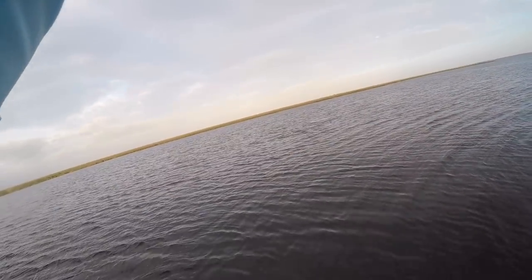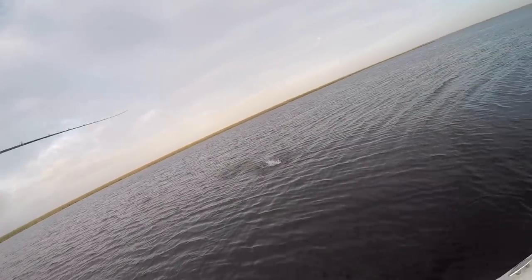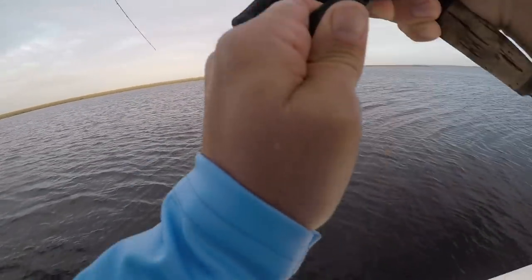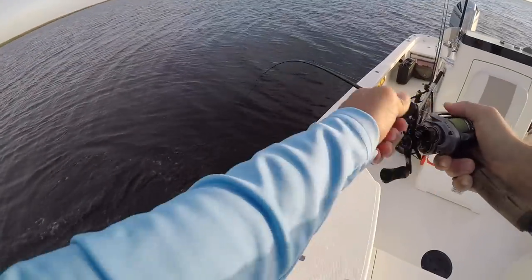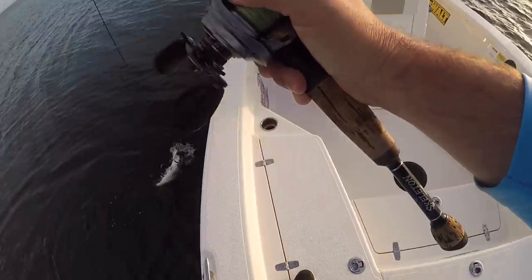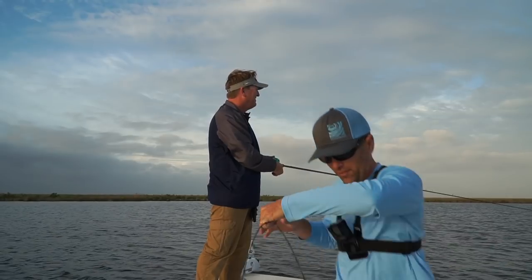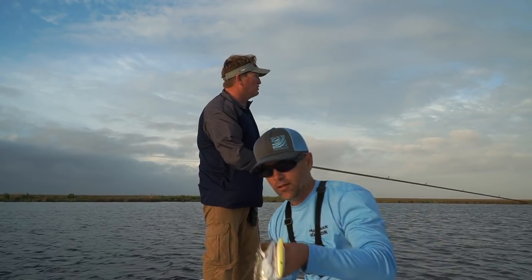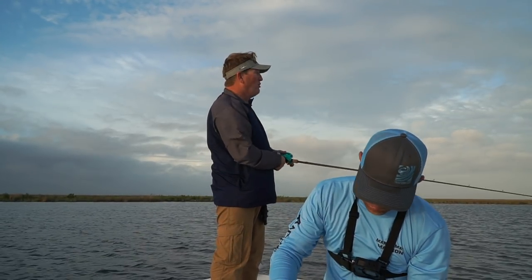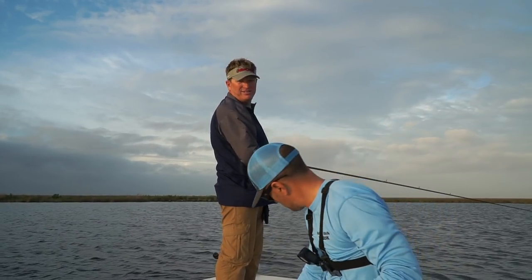Oh, nice fish! It's not as big as the last one, but he's nice — look at him going bananas. That's a very nice fish. Look at that, Todd! That's a heavy fish. I'm going to tell y'all, this could be happening along the entire Gulf Coast — just nobody's doing it. They'll be doing it after this.